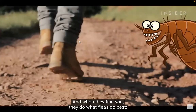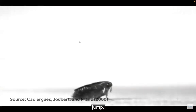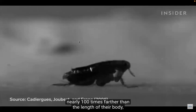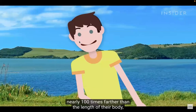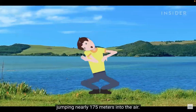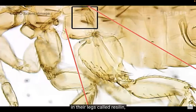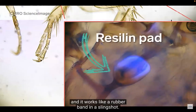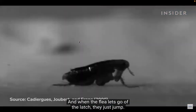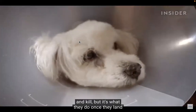When fleas find you, they do what they do best — jump. According to one study, some fleas can jump nearly a hundred times farther than the length of their body, which would be like an average man jumping nearly 175 meters into the air. The secret to their spring is a stretchy protein in their legs called resilen. It works like a rubber band and slingshot — a hook-and-latch system — and when the flea lets go of the latch, they launch. This makes fleas difficult to capture and kill.